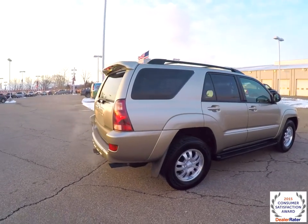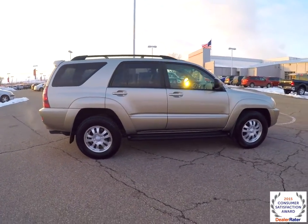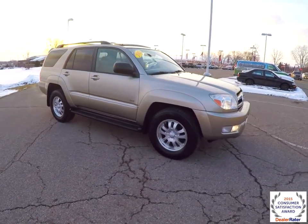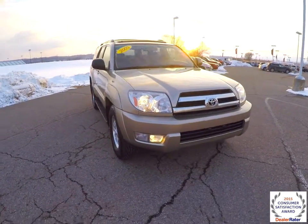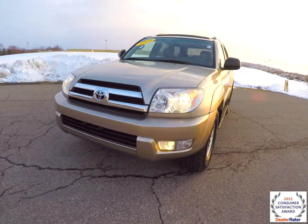This concludes our quick walk-around look at this 2005 Toyota 4Runner SR5 V6. If you have any questions or would like to see this vehicle, please contact our showroom. One of our friendly sales staff would be more than happy to answer any questions you may have. Thanks for watching.